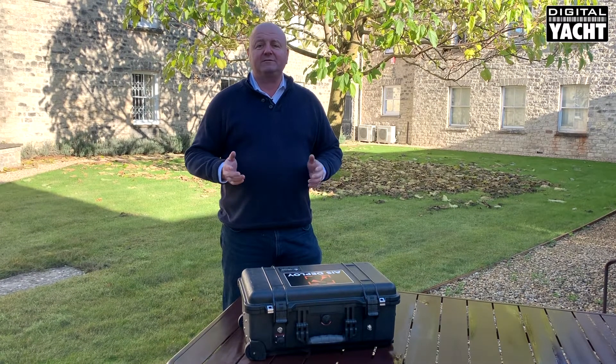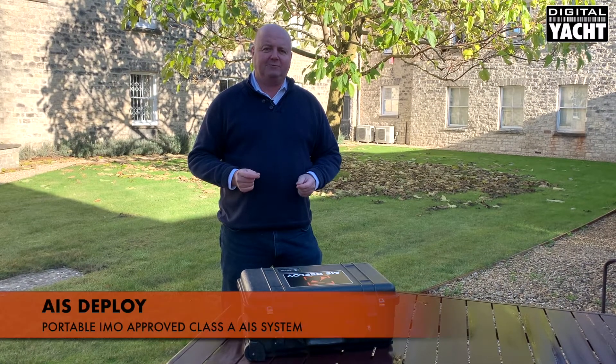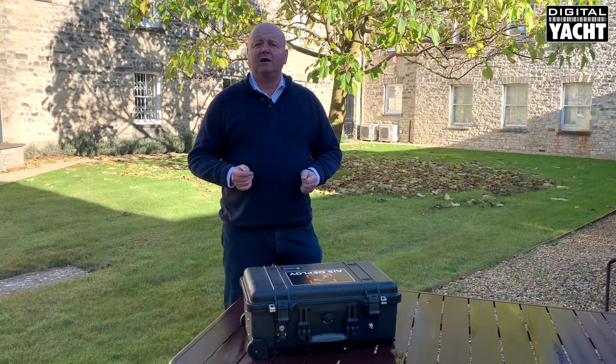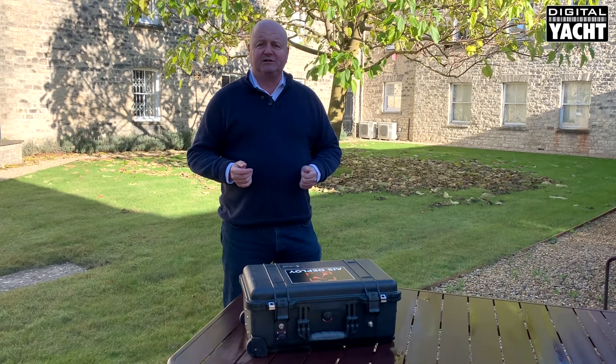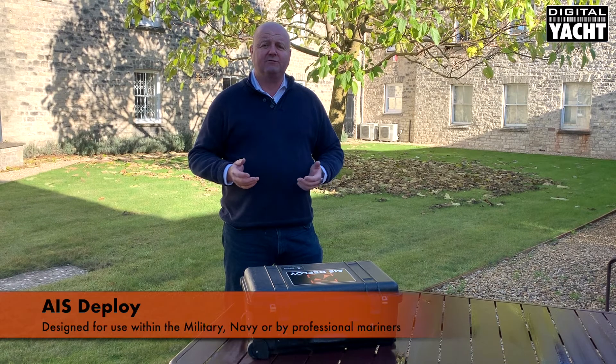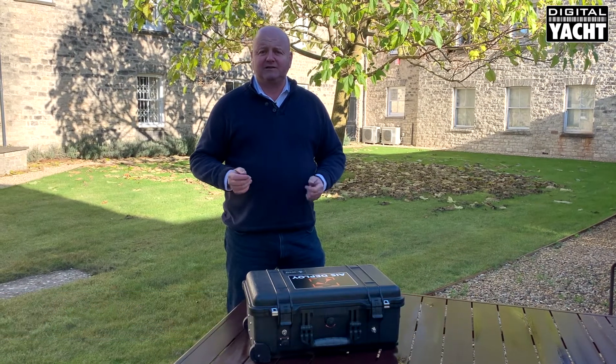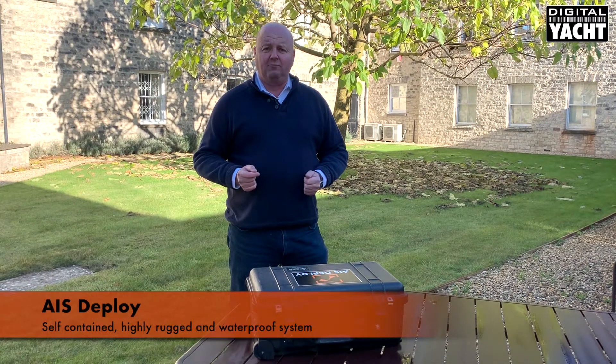Hi, it's Nick from Digital Yacht with an update on a new product called AIS Deploy. AIS Deploy is the world's first portable Class A AIS transponder system designed for military professionals, naval use, or any professional mariner looking to take a totally self-contained Class A system on board a vessel.